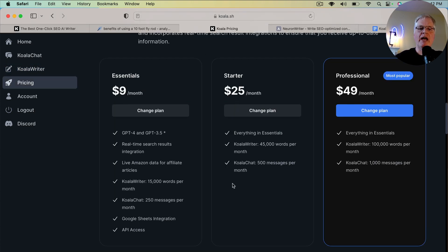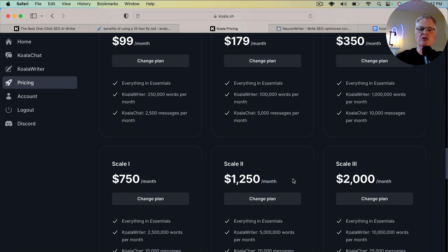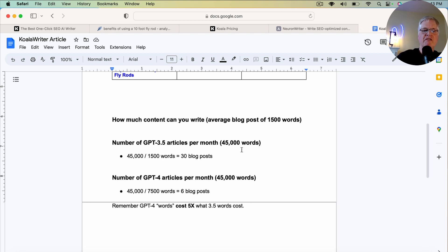Here's some pricing for Koala Writer, and I have a link in the description. Pricing starts at $9 a month for 15,000 words. I'm using the professional account — 100,000 words per month for $49. They do have other accounts as well if you're really trying to scale quickly. One important factor to remember: if you use GPT-4 to write the article, you will use five times as many word credits. For example, the $25 a month account gives you 45,000 words.